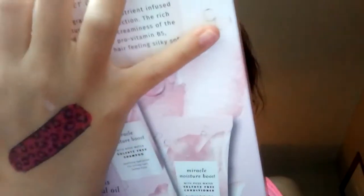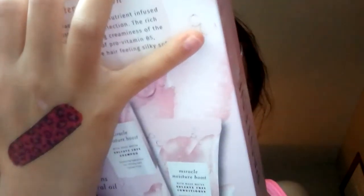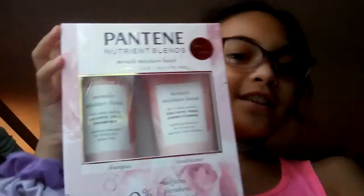Let's open it. First we have some lavender body wash. We have some shampoo and conditioner. We have this sponge that you use to clean your body in the shower. And we have this brush.